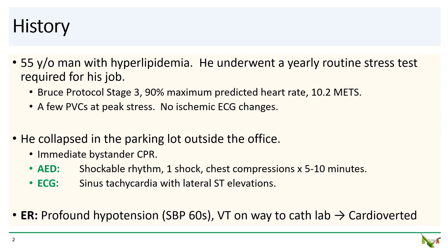Once he got to the ER, he was profoundly hypotensive with blood pressures in the 60s. On the way to the cath lab, he developed ventricular tachycardia and had to be cardioverted.